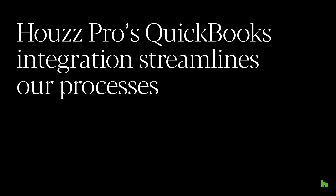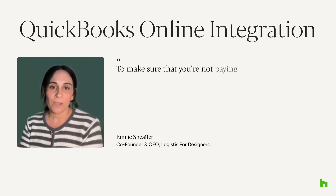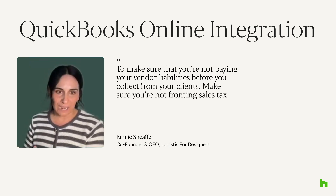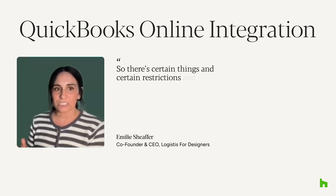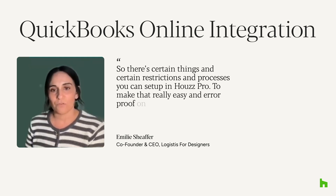I love how HousePro has set up their platform to align with industry best practices, to make sure that you're not paying your vendor liabilities before you collect from your clients, and that you're not fronting sales tax before your client pays an invoice. There are certain restrictions and processes you can set up in HousePro to make that really easy and error-proof for your team.